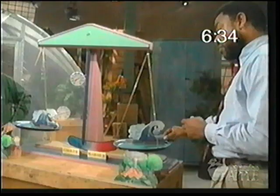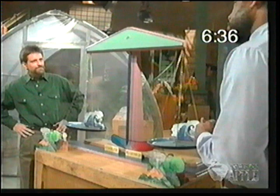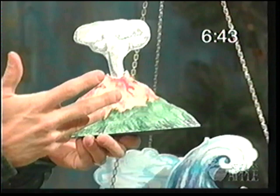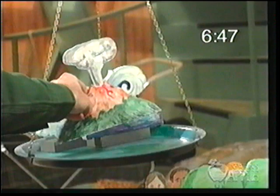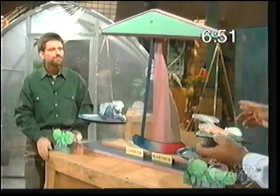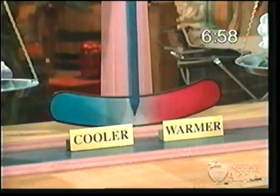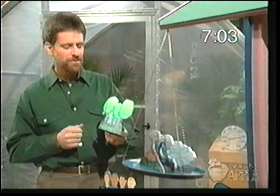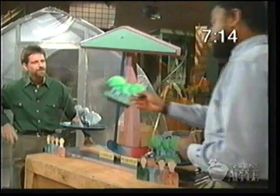Next, volcanoes: they put out a lot of dust and particulate matter into the atmosphere, which shields the Earth and blocks some of the sun's energy — a net cooling. But at the same time, they also spew a lot of carbon dioxide along with that dust and ash, which heats the atmosphere. Next, plants: healthy plants undergo photosynthesis, consuming carbon dioxide, which results in a net cooling on the surface of the Earth. But deforestation has also had an effect.